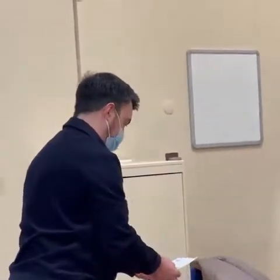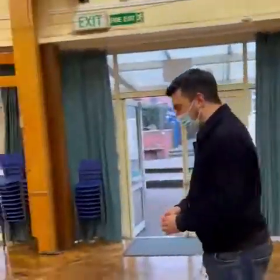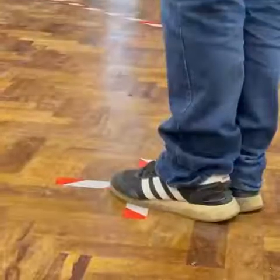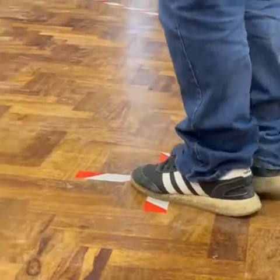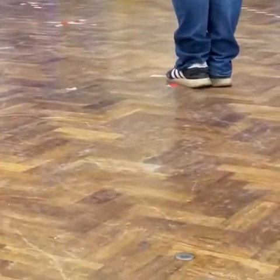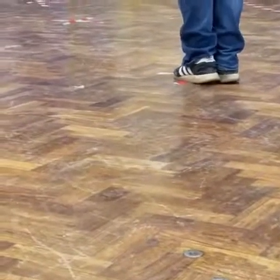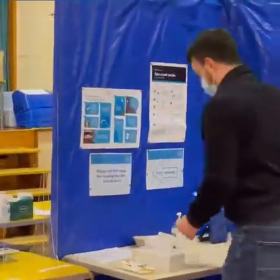Once you pass this point, you'll be asked to stand on one of the crosses on the school hall floor. When the staff are ready for you, you will be called forward and asked to hand in your ticket. Make sure you keep hold of your card.